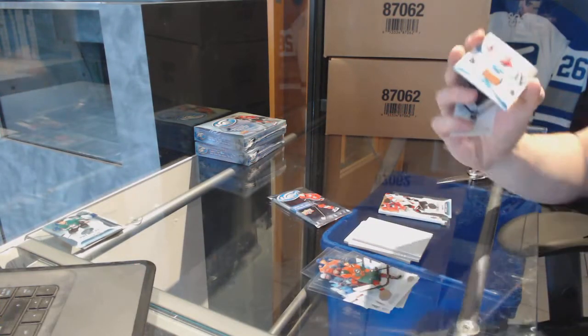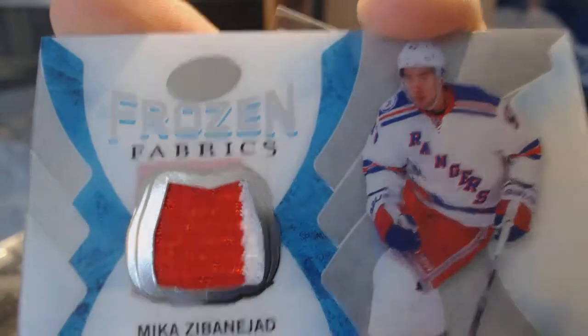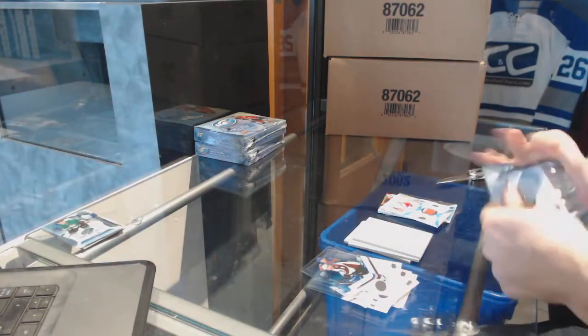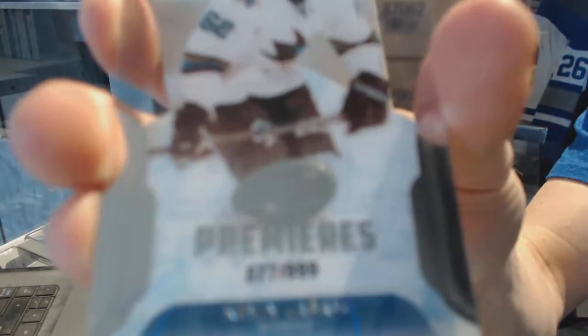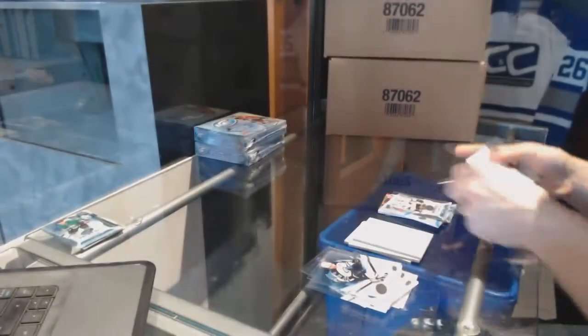We've got a Frozen Fabrics of Mika Zibanejad. And we've got an Ice Premier's rookie, numbered to 999, Kevin LeBanc.